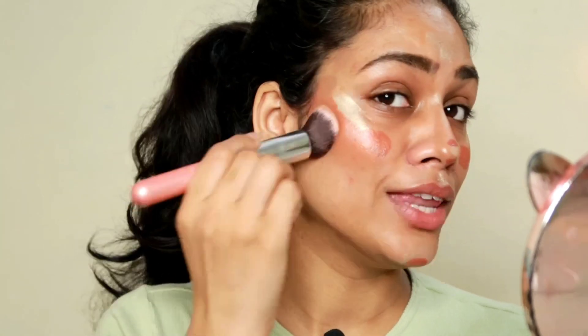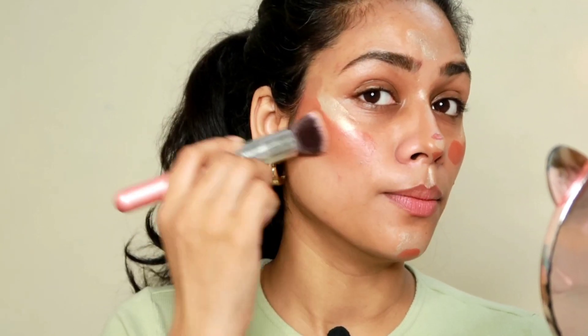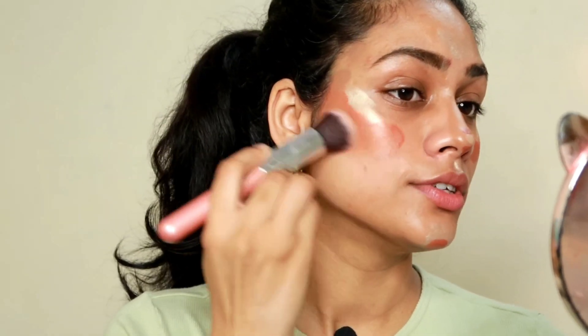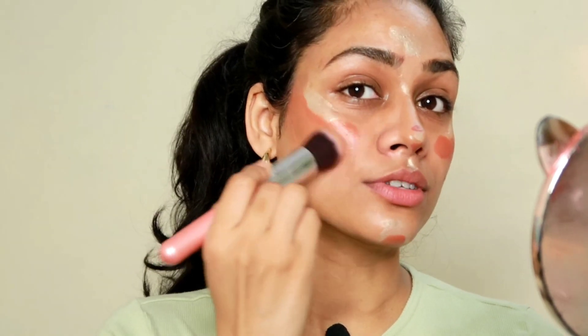I'm taking a stiff brush and blending my contour first. I'm going to push the product in the upward direction — do not go down because that looks droopy. I think there's a lot of product but we're going to apply some foundation on top so I think we'll manage. I'm just trying to stay positive about it.